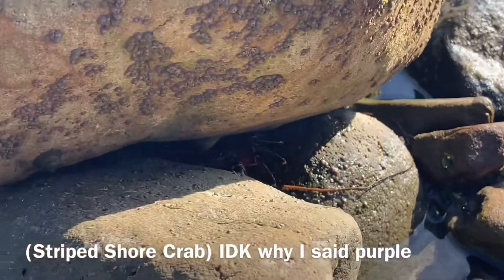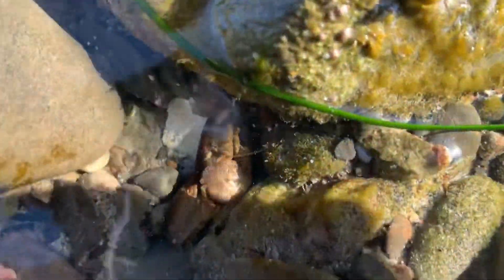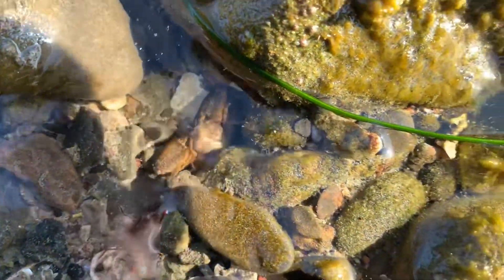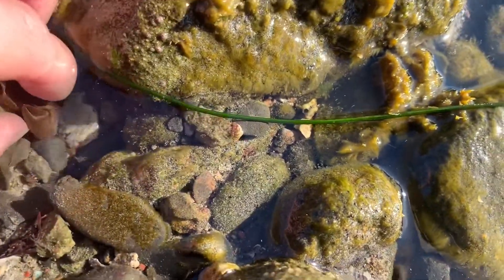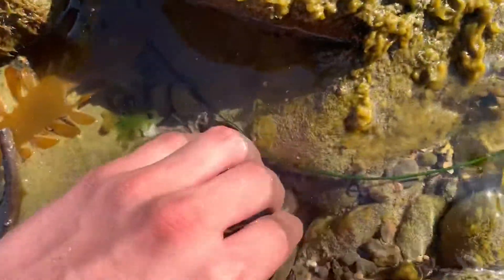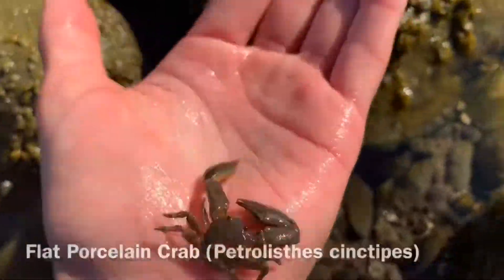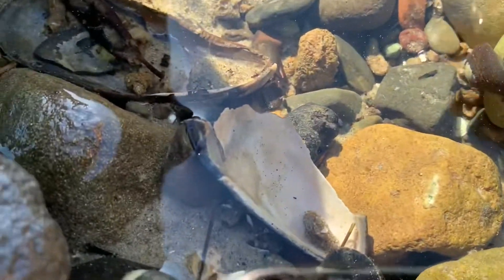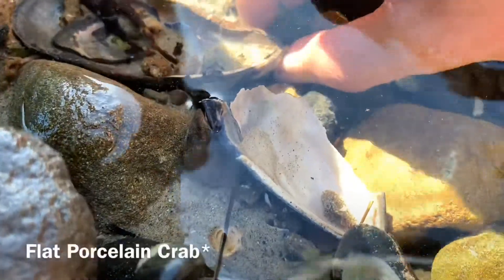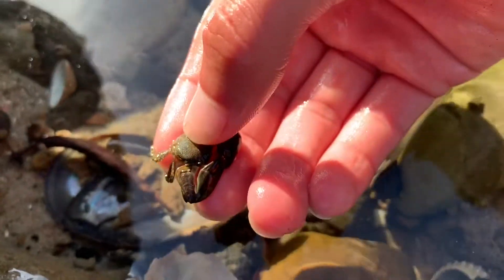That was a purple striped shore crab. I just found a different species of crab — this one is not like the shore crabs. You can see the arms are significantly larger than the other. I'm going to see if I can catch it. Looks like it can pack a pinch. Gotcha — there he is. I think that was a horseling crab, maybe? I'm not even sure. Here's another one of those larger-pincher crabs. These guys are actually a lot more docile than the shore crabs — not even pinching me. I'm going to let him go. Thank you, little guy.